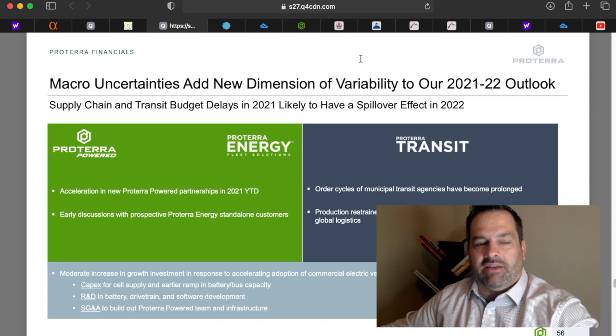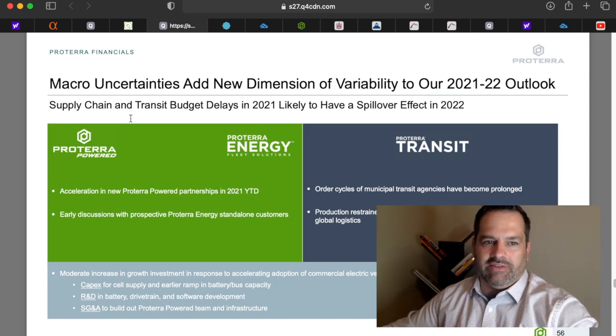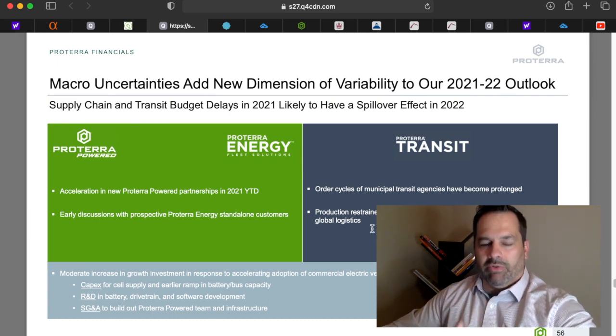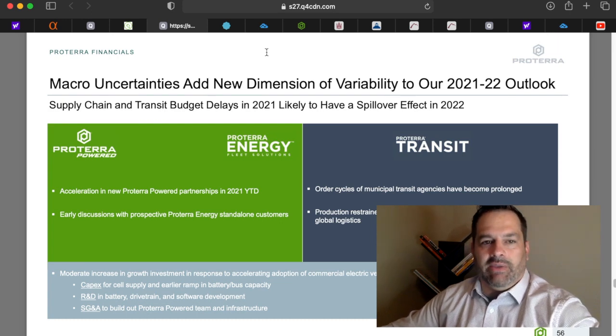On slide 56 in their investor presentation, Proterra notes that macro uncertainties add new dimensions of variability to their 2021–2022 outlook. Supply chain constraints and transit budget delays in 2021 could likely have a spillover effect into 2022. They might be continuing to play catch-up with the global supply chain, inflation, and inflated prices — and this could cause delays with what they projected. It's a slide worth paying close attention to.